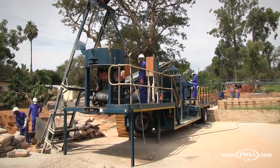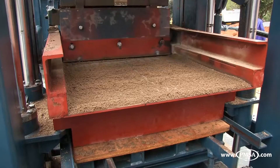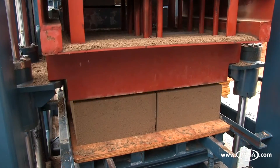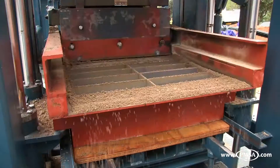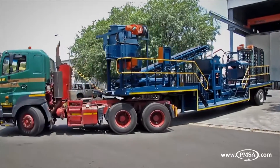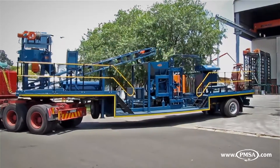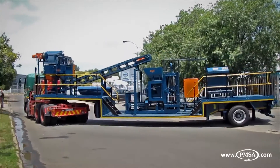On the medium scale, GMSA offers the RE600 block machine. The mobile RE600 is a start-up size plant for the serious beginner and can achieve brick production of up to 28,000 bricks per 9-hour shift. The RE600 block machine is permanently mounted on a purpose-built truck trailer, which is easily transported from site to site and requires minimal permanent infrastructure on the site.